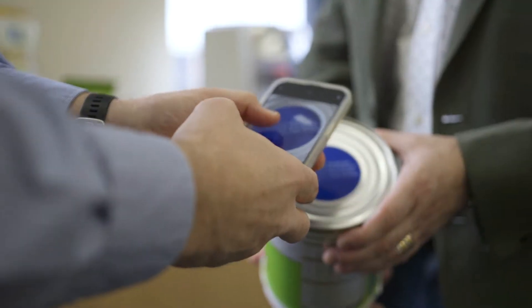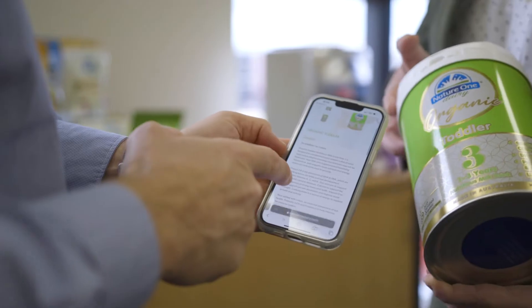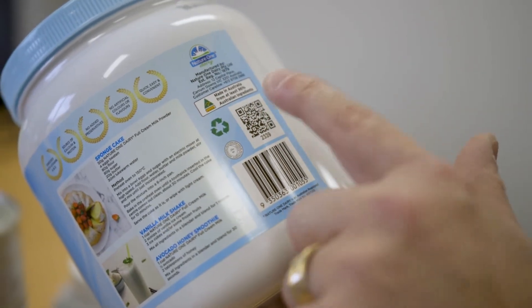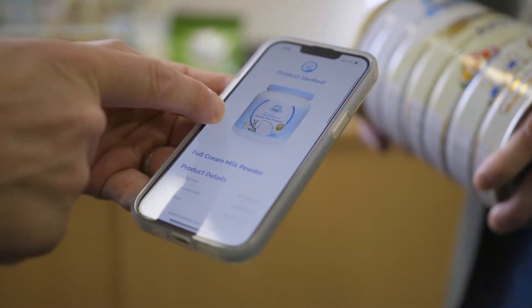Mums want to know where it's from, they want to ensure that the source is actually factual. We track it all the way back to the manufacturer. When we're dealing with serialisation, it needs to be able to provide that end user with the ability to trace product in terms of where it came from, where it was manufactured, and also the authenticity in terms of the brand and the product.